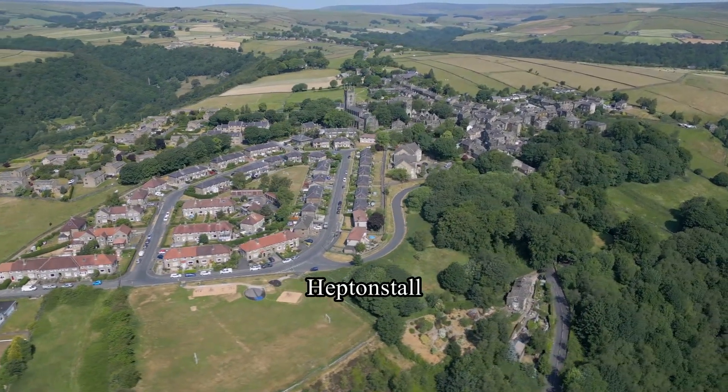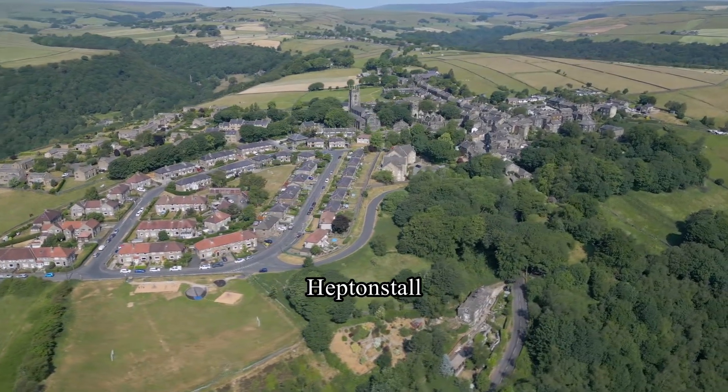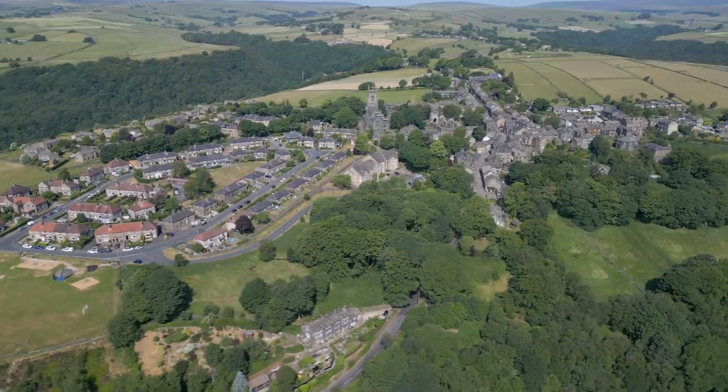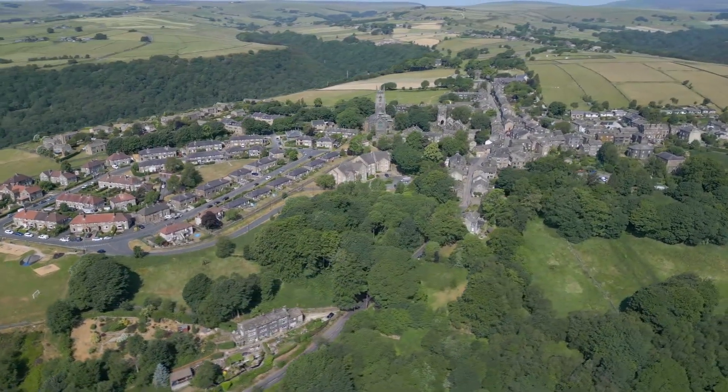Set on top of the hill, hundreds of feet above Hebden Bridge, Heptonstall is one of the most historic villages in Yorkshire, beguiling the visitor with its quiet charm.